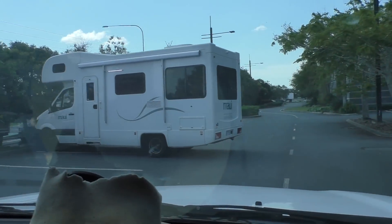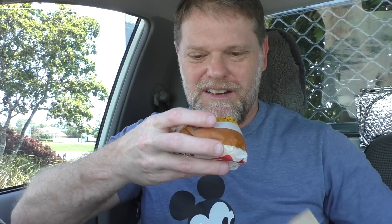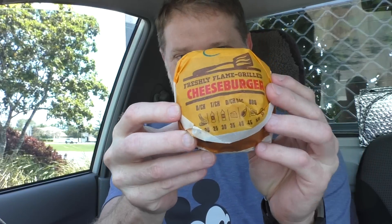Here you go. Have a lovely day. Alrighty, well here we go. The Hungry Jack's Cheesy Cheeseburgers. Let's find somewhere so I can park and duck on into these bad boys. Nice park mate! Alright, well here we go. Here's a Hungry Jack's Cheesy Cheeseburger.